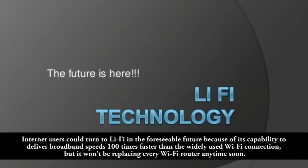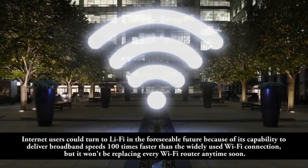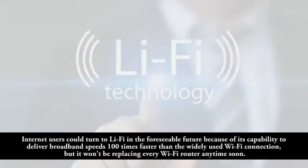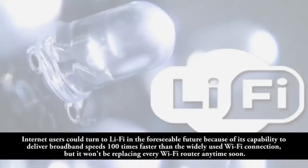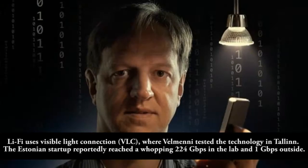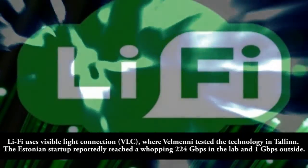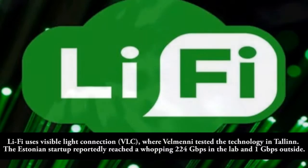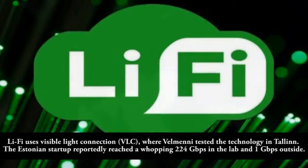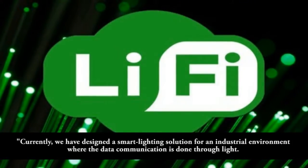Internet users could turn to Leafy in the foreseeable future because of its capability to deliver broadband speeds 100 times faster than widely used Wi-Fi, but it won't be replacing every router any time soon. Leafy uses visible light connection, or VLC. Velmi reached 224 Gbps in the lab and 1 Gbps outside.